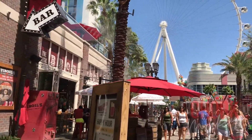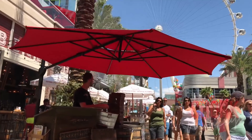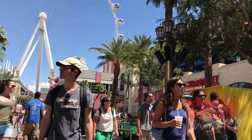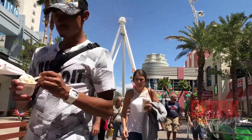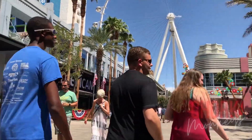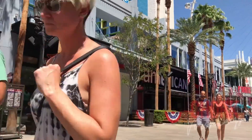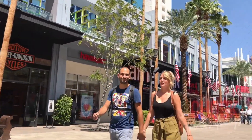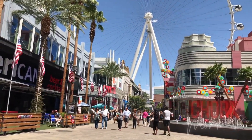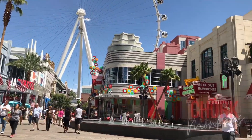Beyond the High Roller, the highest observation wheel in the world, the LINQ Promenade and Experience has plenty more to see and do. Stroll along the promenade and step into 3D murals for a mind-bending photo. Catch the choreographed light show that spans several promenade features, and watch the free live entertainment taking place most nights.